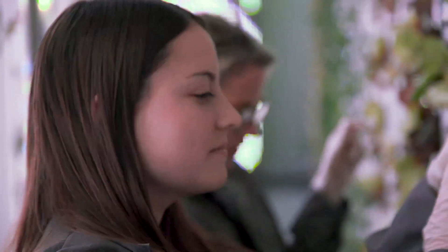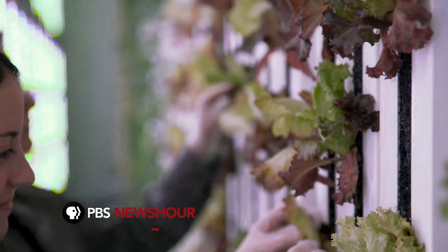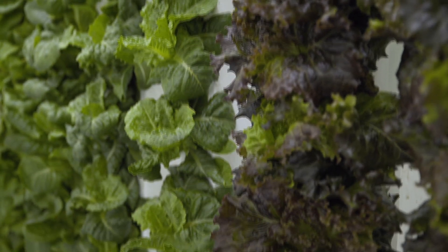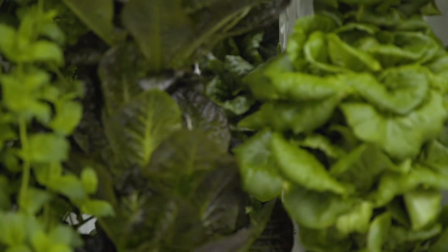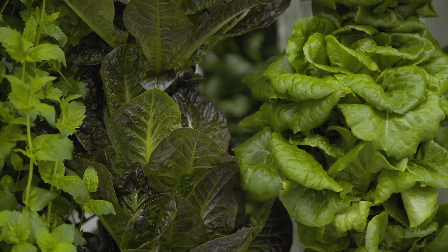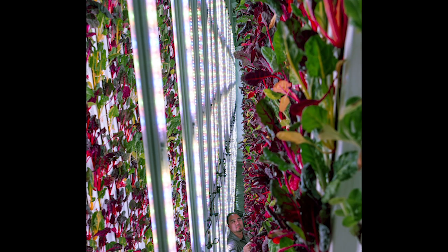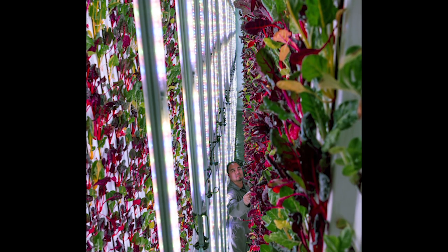Instead, it's the environment that's modified, carefully crafted around each type of plant to give them ideal growing conditions. The advantages of that control mean they don't have to use pesticides. Instead of using 15 gallons of water to produce one head of lettuce, they use less than one-fifth of a gallon. They also can influence the way food tastes by ensuring it has exactly the right nutrient recipe, light recipe, and water recipe.